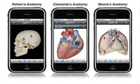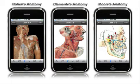Each of these new anatomy applications is based on the stellar photographs and illustrations found in the print flashcard sets. Now, students and professionals can download these resources directly from the App Store, packed with features designed specifically for the iPhone to create an unparalleled user experience.